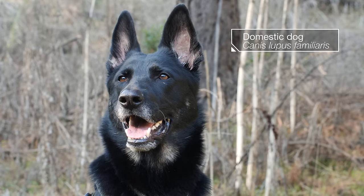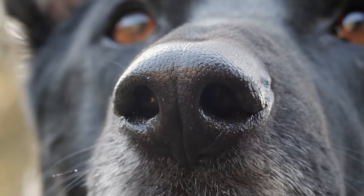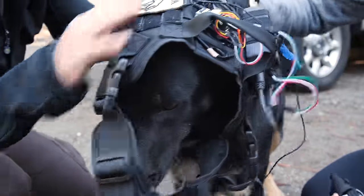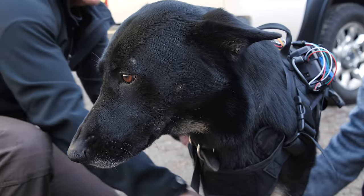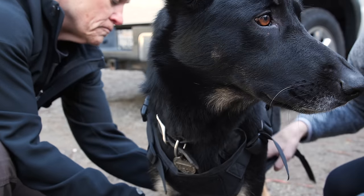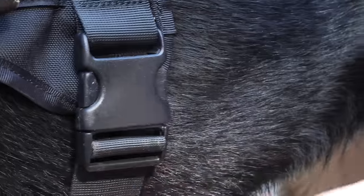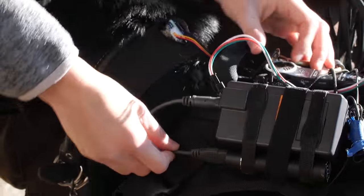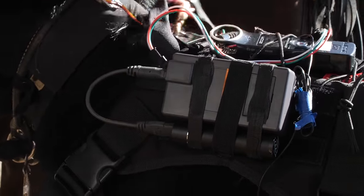Zinka is a search and rescue dog, a champion sniffer. Today she's working with researchers from the University of California, Berkeley. She's wearing a GPS sensor so they can figure out how she tracks smells so well.